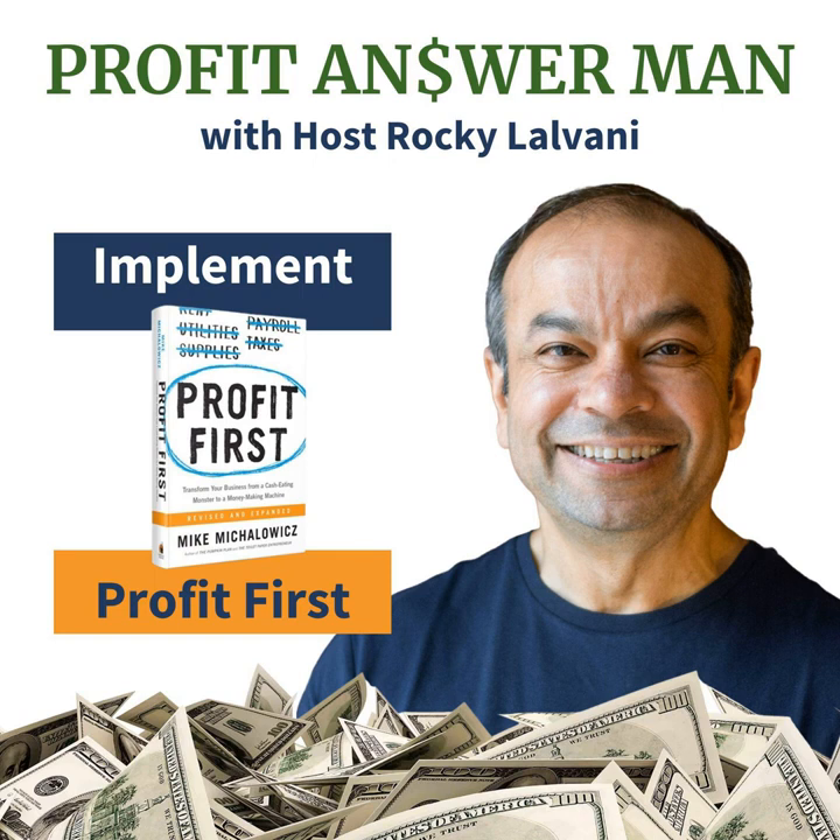On the Profit Answer Man, we learn money mastery without all the complicated accounting mumbo jumbo using a simple system. Your accountant is busy documenting your transactions and creating a rearview mirror of what happened. My guess is you don't even look at the reports they send you. If you're like most business owners, you struggle with this, and it's not your fault. We aren't taught money in school, and accountants aren't taught how to be profitable. The Profit First system created by Mike Michalowicz works, and he certified me to help you implement it in your business.